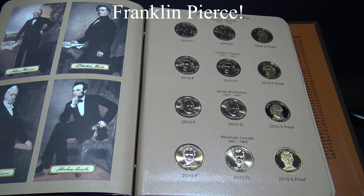Franklin Pierce was the son of a veteran from the Revolutionary War. He studied law and was elected as a U.S. Representative for New Hampshire. He was the first president to deliver his inaugural speech from memory. He failed to purchase Cuba from Spain but did obtain parts of Arizona and New Mexico from Mexico, and he signed the Kansas-Nebraska Act of 1854.